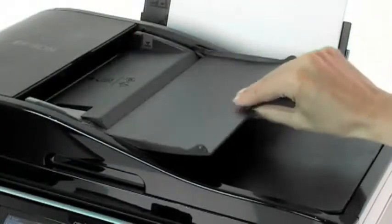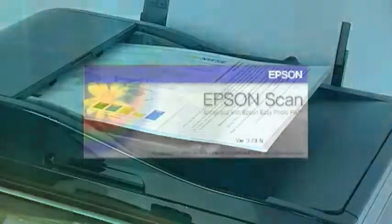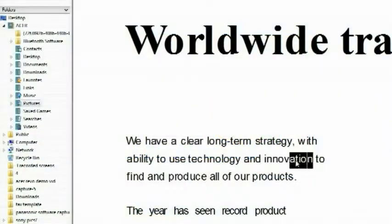A 30-page automatic document feeder makes it quick and easy to copy or fax multi-page documents. Presto PageManager software with optical character recognition lets you easily edit and manage your documents.